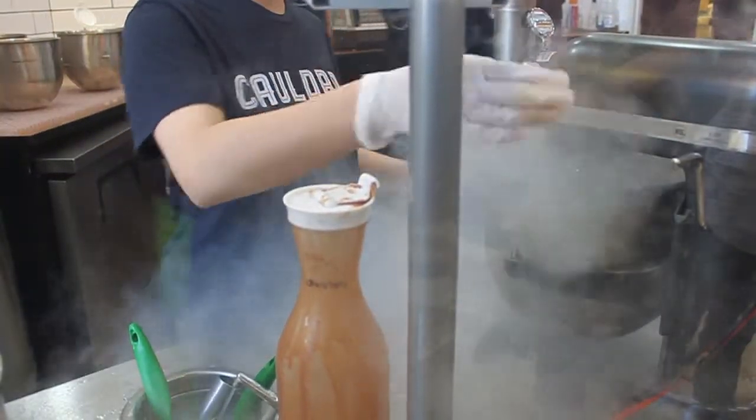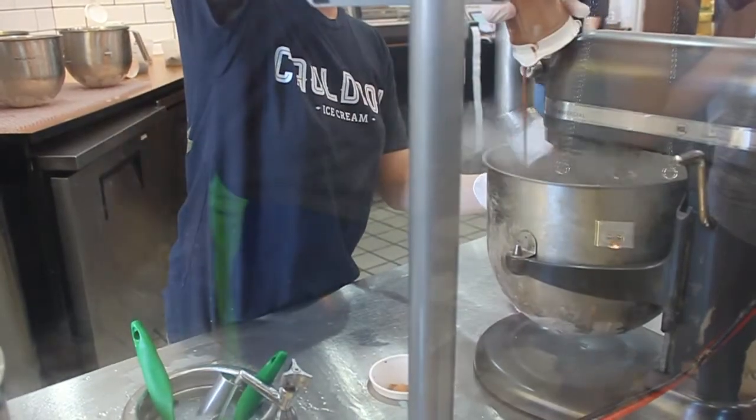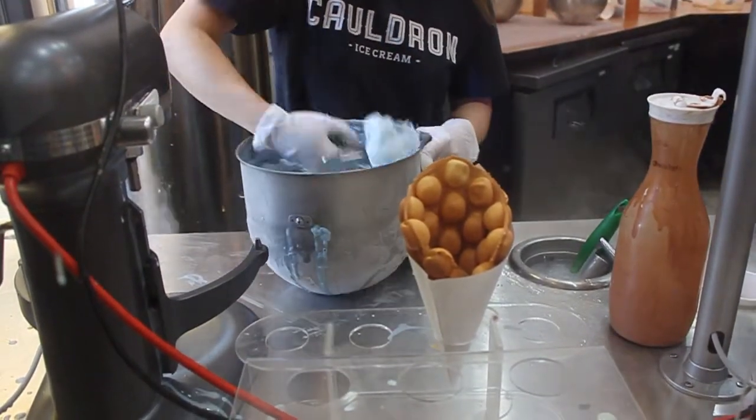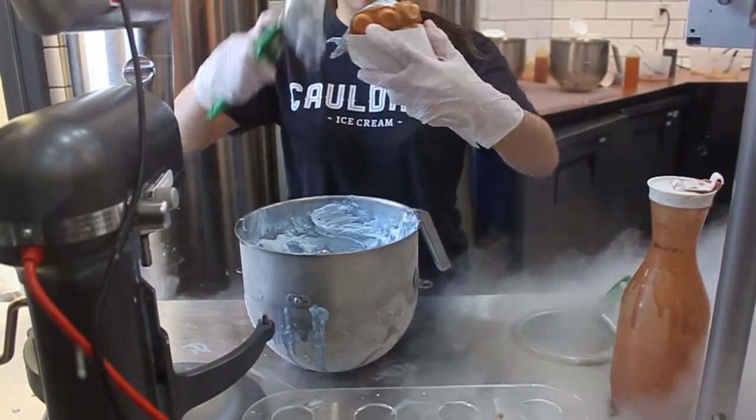Cauldron satisfies its customers with good flavor-filled nitrogen ice cream. The employees use liquid nitrogen and a creamy base to make this delicious treat in just seconds. The liquid nitrogen keeps the ice cream cold when served in the famous puffle cone.